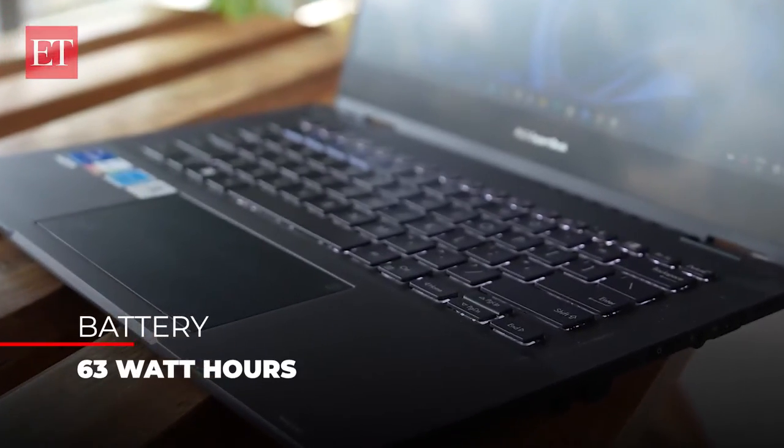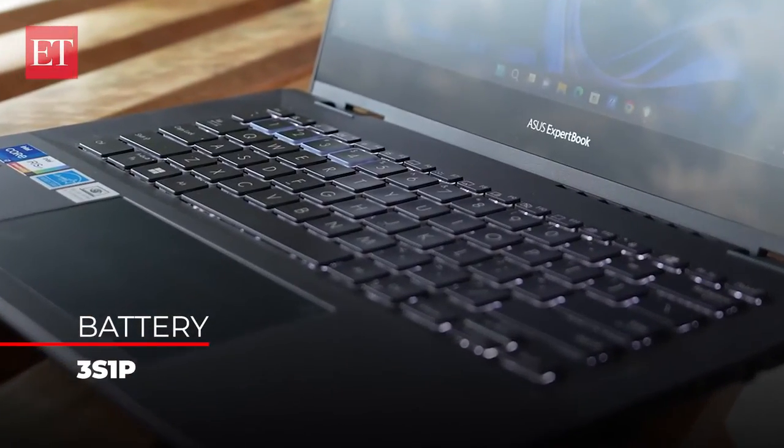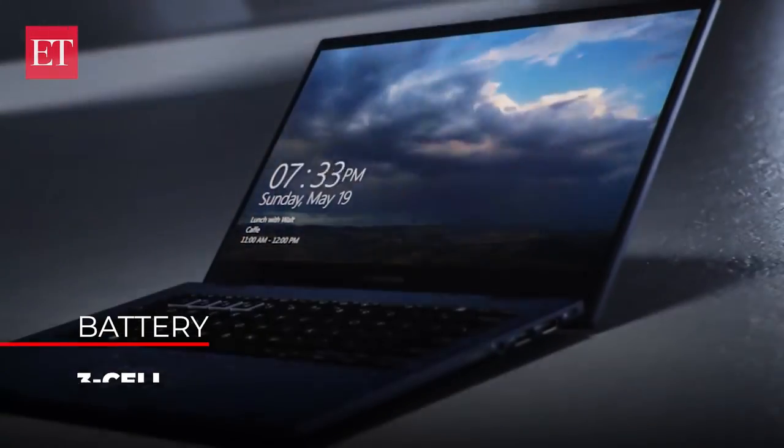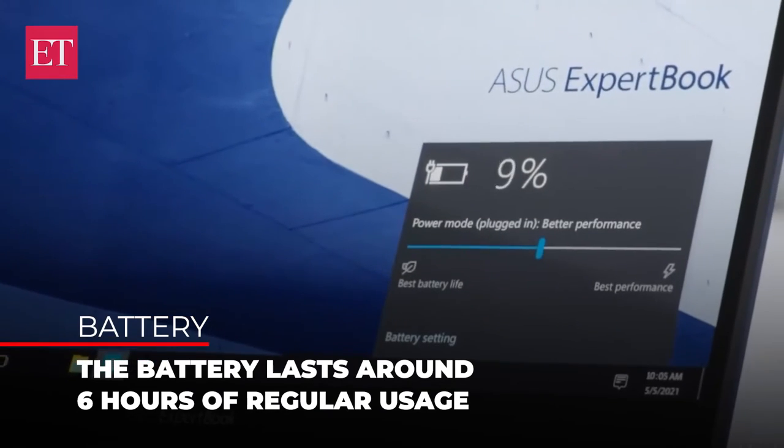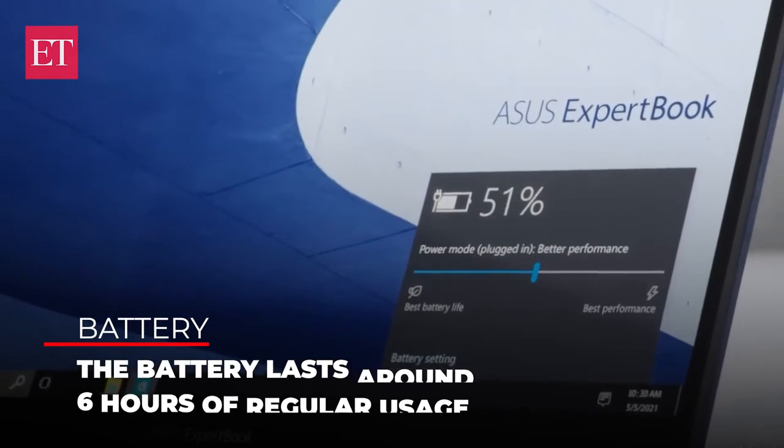One of the most important aspects of a commercial laptop is its battery life. This one can run up to 6 hours on normal usage and almost 7 to 8 hours in battery saver mode. The supplied USB Type-C charger takes around 1 hour and 15 minutes to charge up to 100%.